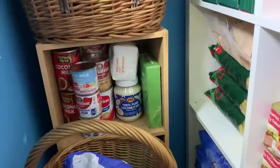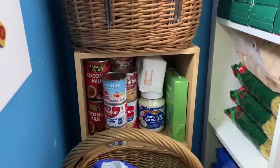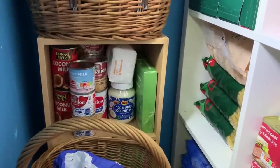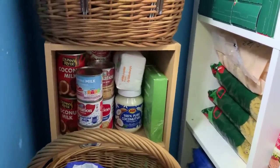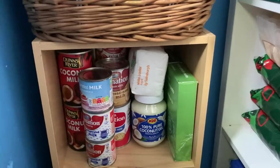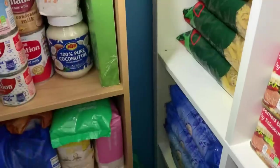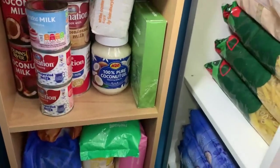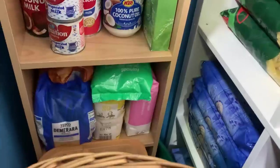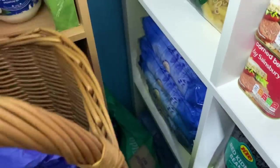On this little shelving unit I've got tinned milks - coconut milk, condensed milk, and evaporated milk - and some coconut oil. There are two boxes of arborio risotto rice to the side. Going down there's a tub of pasta, various baking sugars, and further down some tinned fruit.